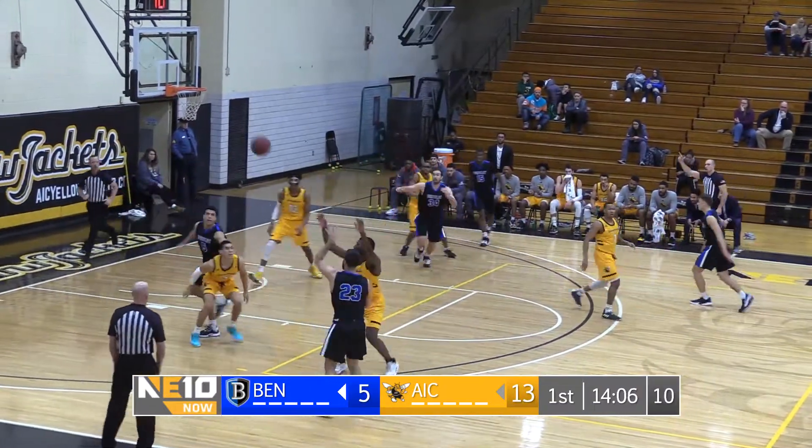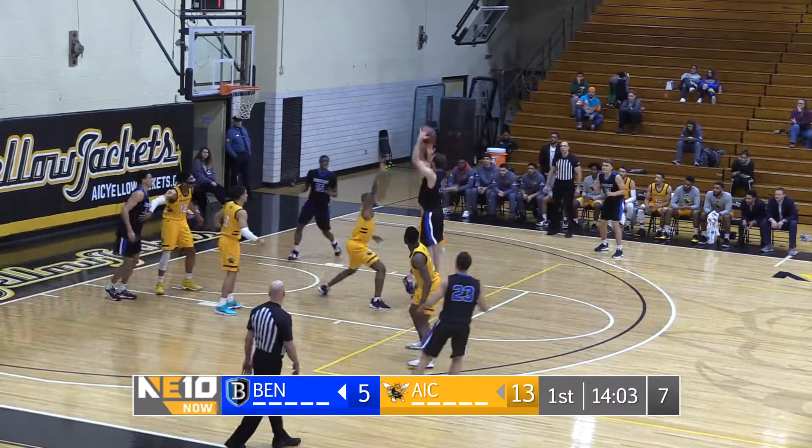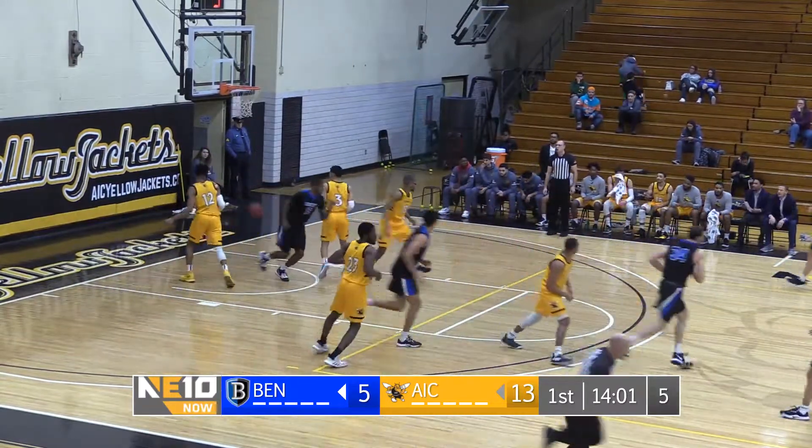Coming up on 10 seconds to shoot. Inside give. Blust. Right place, right time. Gets it in.